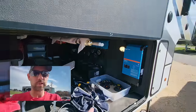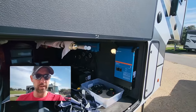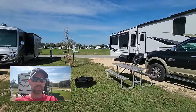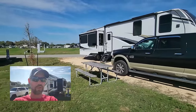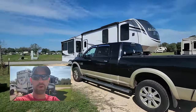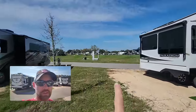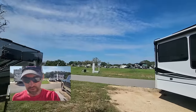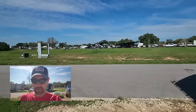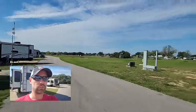We did the boondocking with the original setup, and now we have to go out and do a trial run with the new setup and let you know how that goes. Right now we're at the Colorado River Thousand Trails - one of the only Thousand Trails we've been to that have pull-throughs this big that are easy to get in and out of. Nice spots, big open spaces. There's not a lot to do around here, but the campground itself is probably one of our favorite Thousand Trails we've stayed at so far.